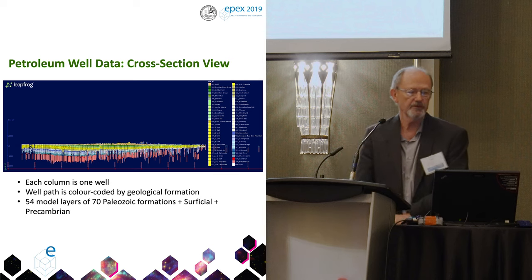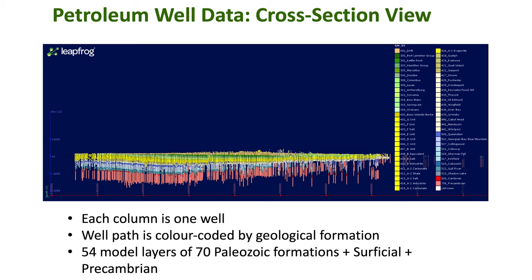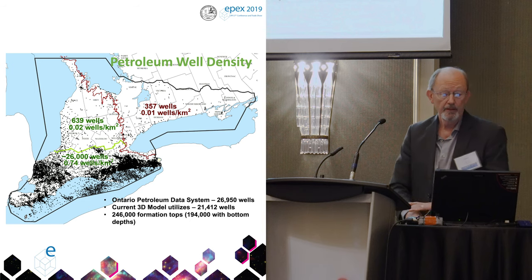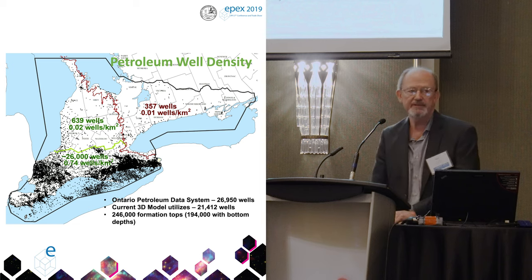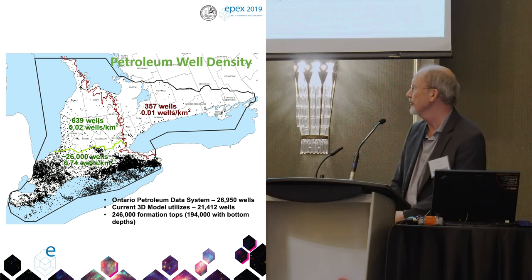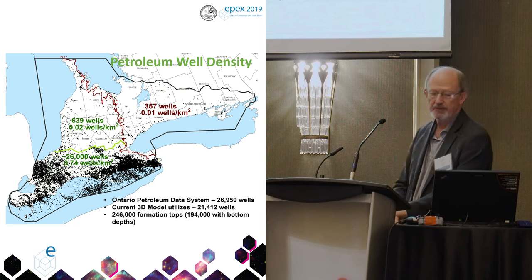Here's a cross-sectional view showing the petroleum well data — just a forest of wells with color coding on the geological formations. Without modeling you can already see the layering in the Paleozoic. Here the pink down here is the Precambrian; all the colored layers up here are the Paleozoic sedimentary rocks. Each column is one well. Well density is obviously important because it has implications for the reliability of the model — where we have less dense data, the reliability declines in the model layers in those areas.